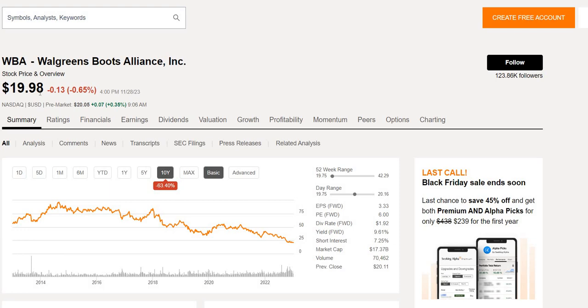Is it undervalued? Can we see the share price double or triple over the next few years, as well as see that yield grow into the mid digits — 12, 13, 14% yield on cost?